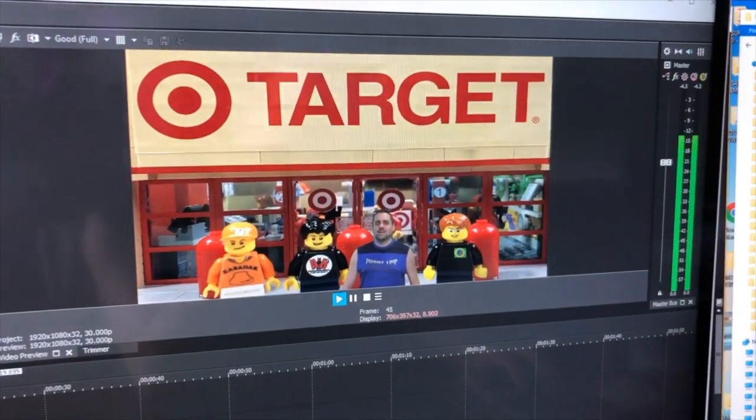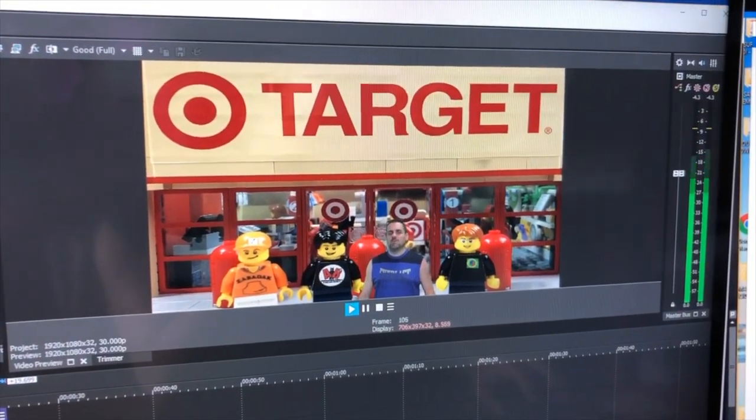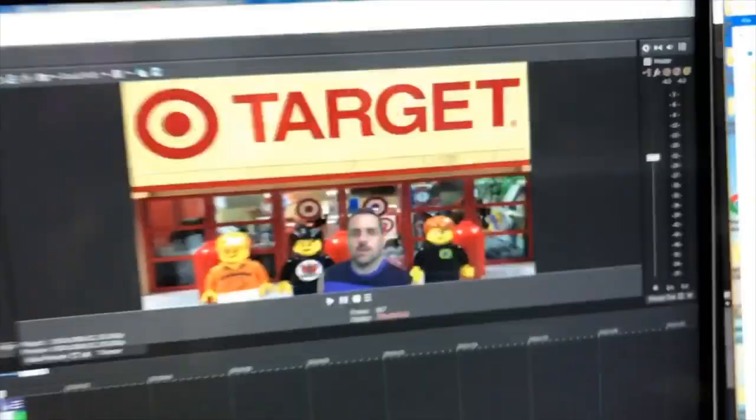Hey brick addicts, today we're coming to you from the Target store. Now all I got to do is tweak it and perfect it — it'll be awesome. A couple people asked if we sell on BrickLink or not.